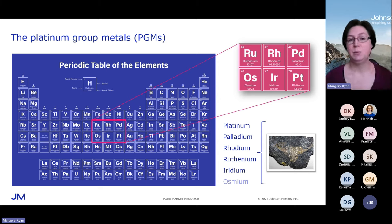I've faded osmium out — we don't talk about it much. It's really niche, not widely supplied, not widely used. So we're going to talk about the other five metals, which are in widespread industrial use.